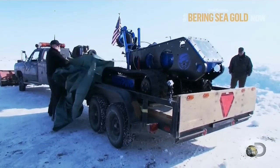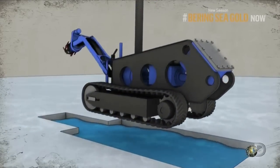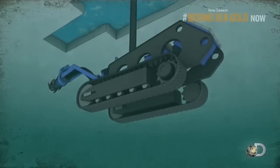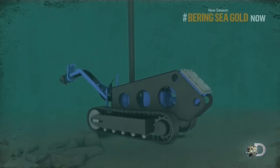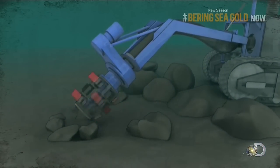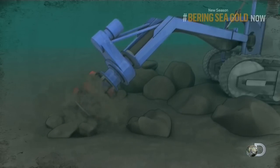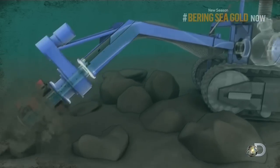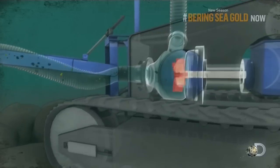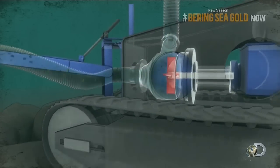Enter the Subdredge, a 5,000-pound submersible workhorse. Its seven-foot robotic arm is equipped with a self-sorting classifier basket that has the power to chew through cobble and dig deep into the pay dirt. For suction, a four-inch high solid pump designed to move sand at a rate of 120 cubic yards per hour.